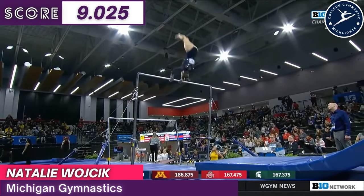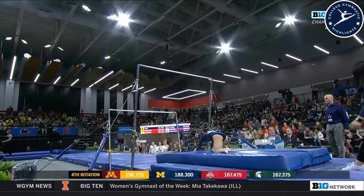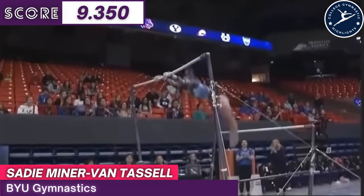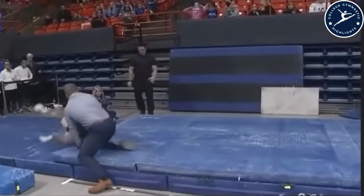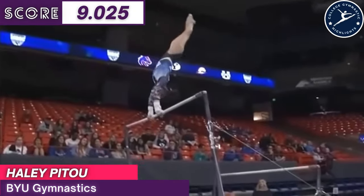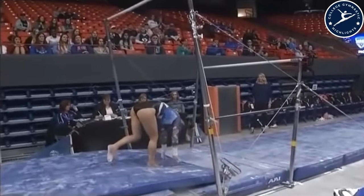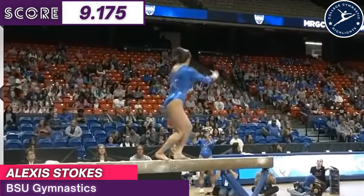I could tell from the beginning — she just looked really far off on that release move. Unfortunate. And a little controlled hop backwards. This is a really nice routine on bars. She goes into a front one-and-a-half with that pretty back layout. I believe she'll only do two. This is Lindsay Hunter for BYU, not Haley.